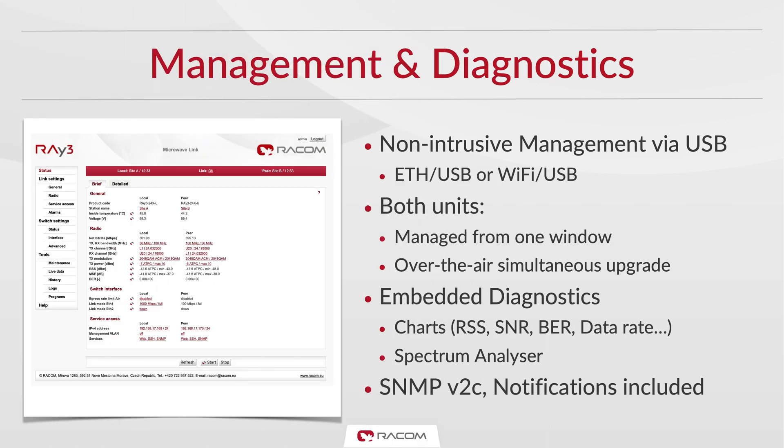We offer a comprehensive set of tools for management and diagnostics. Ray 3 is delivered with a Wi-Fi adapter assembled in the USB port, which can be used for wireless, non-intrusive web management. Both units of the link are managed from one window using a web-based or SSH connection.